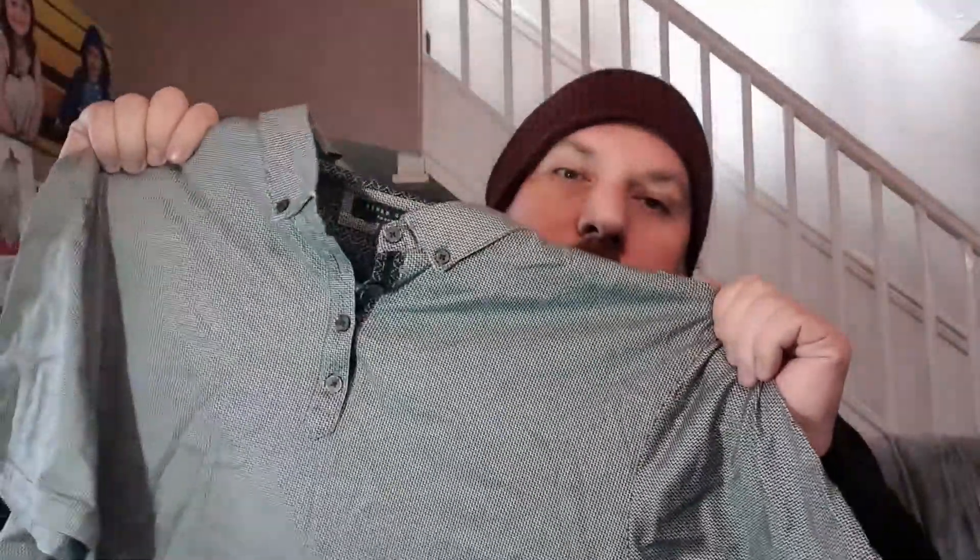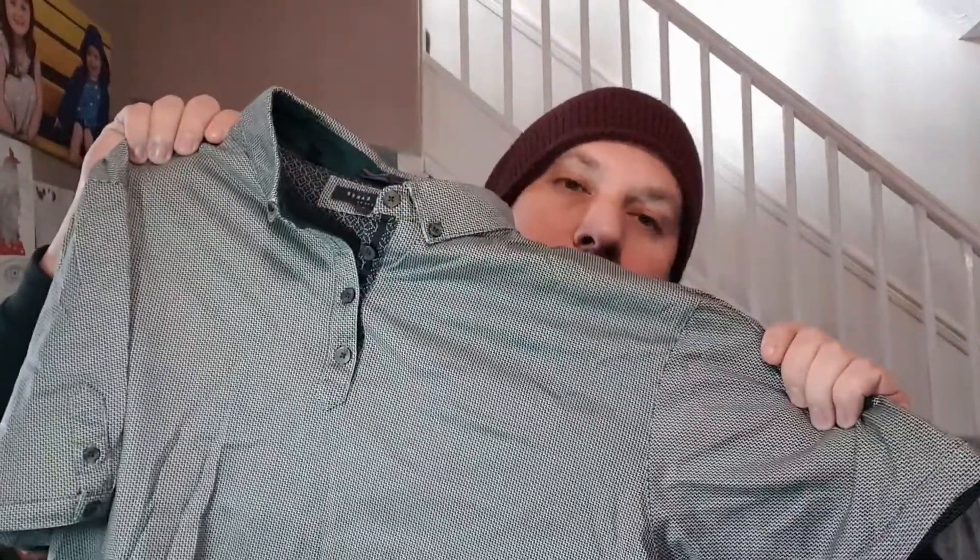We have two polo shirts going out for around the same price - one for £18 and one for £17. First, we have a Ted Baker silver polo shirt, size 7 which is pretty big. That went for £18 and it cost me £3.99.